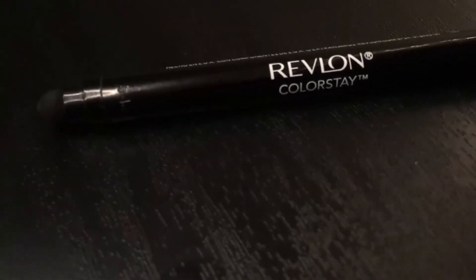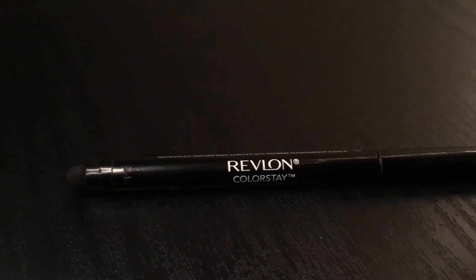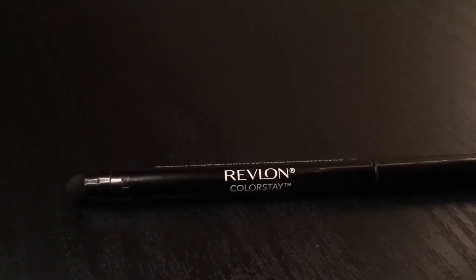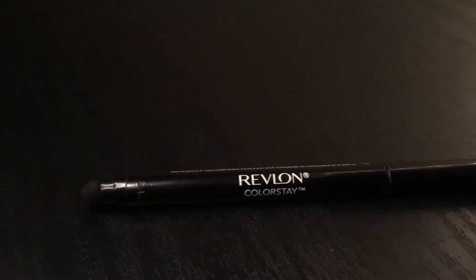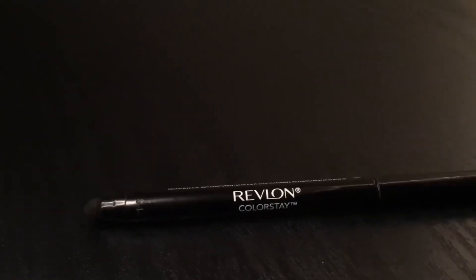So starting off, I'm not really a big Revlon girl — I'm not saying that their products are not good at all. What I am saying is I usually try to stick to Rimmel when I am purchasing eyeliner, just because I do like liquid eyeliner better than pencil or stick eyeliner.